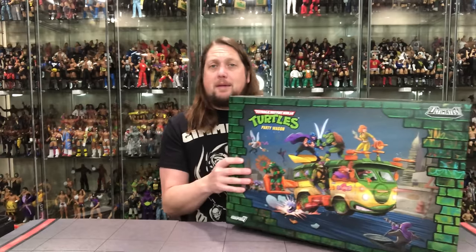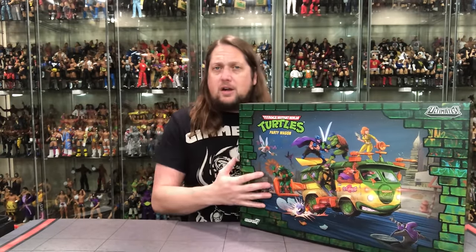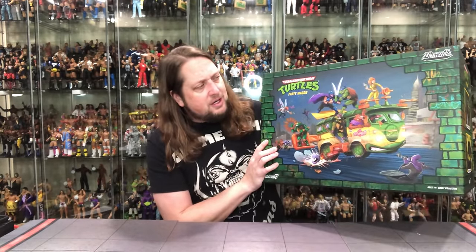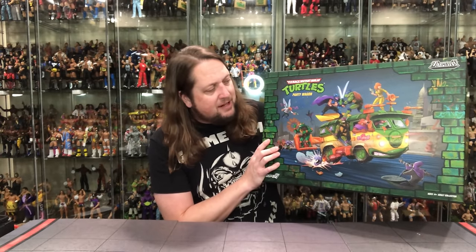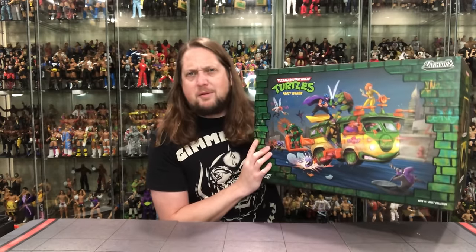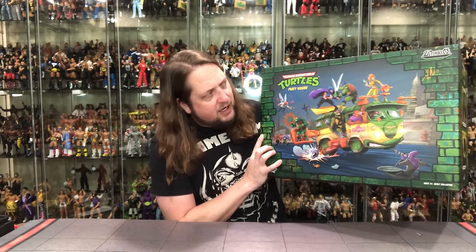As you can imagine, a big, big box right here. Very, very cool — plastic-free packaging on this one. I love the artwork: the classic Turtle logo, Party Wagon label. You got Leo and Shredder duking it out on top, April surfing up there as well, Splinter riding shotgun, Raphael driving, Michelangelo swinging around, Baxter Stockman on his tail, and then Bebop and Rocksteady in the background. Very, very cool.